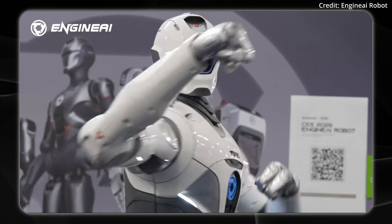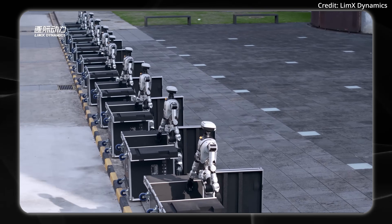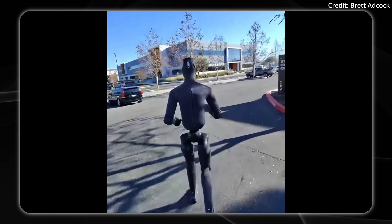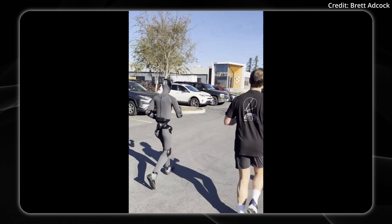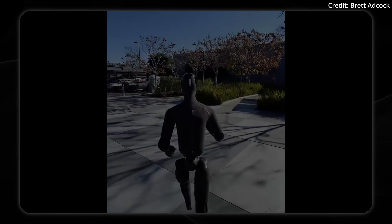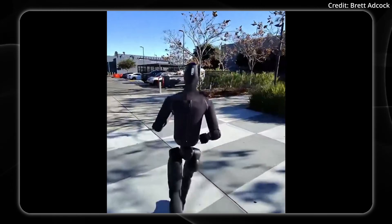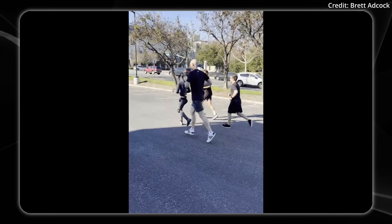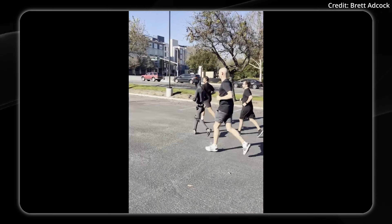Can a robot be too performant to be safe around humans? Today on AI News, we're taking a closer look at Figure 03 going outside for the first time ever to see its hardware in action in the real world without any marketing glitz, and it includes some unexpected results. Let's start with this footage of the Figure 03 running around the parking lot with the Figure team.